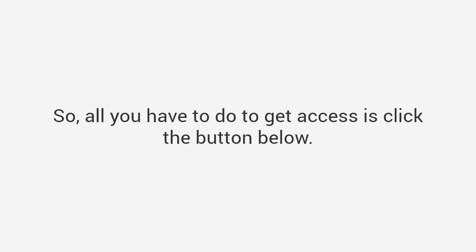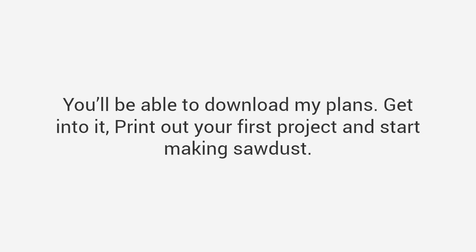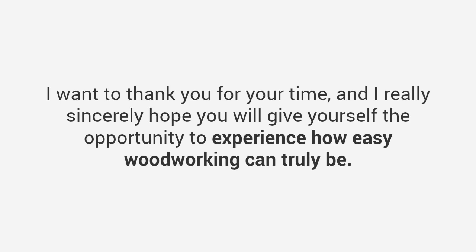All you have to do to get access is click the button below. You'll be brought to a page to confirm your order, enter your credit card information, and be inside the Ted's Woodworking members area within a few minutes from now. You have nothing to lose — you're backed by my guarantee. You'll be able to download my plans, print out your first project, and start making sawdust. I can't wait to hear about your success, like the thousands of woodworkers we've heard from already. I've been Ted McGrath — thank you for your time, and I sincerely hope you'll give yourself the opportunity to experience how easy woodworking can truly be. Bye!